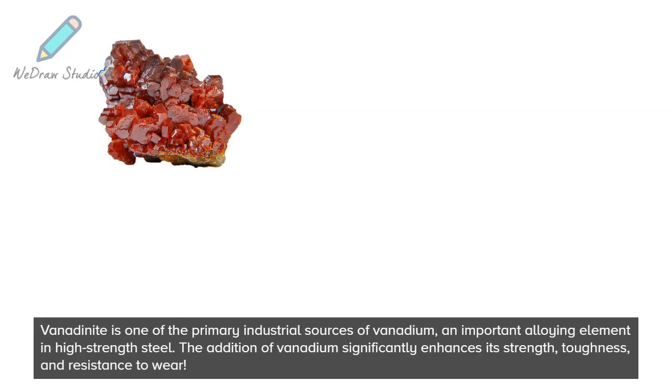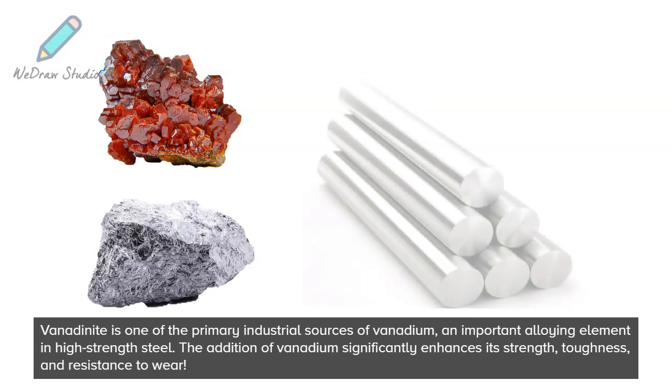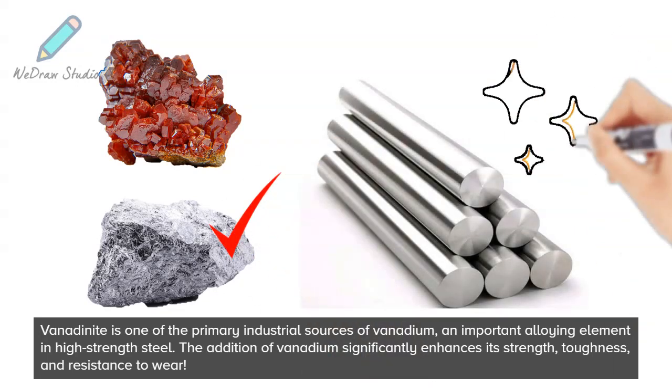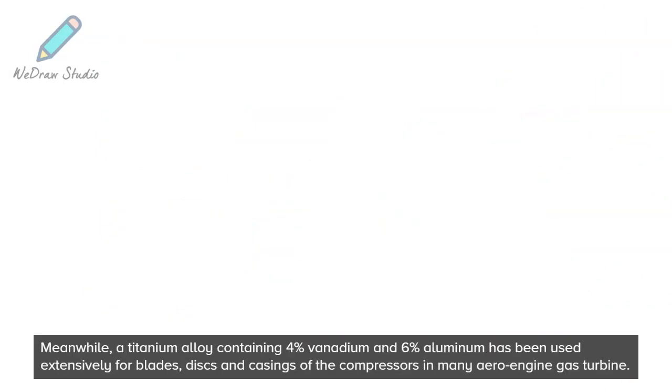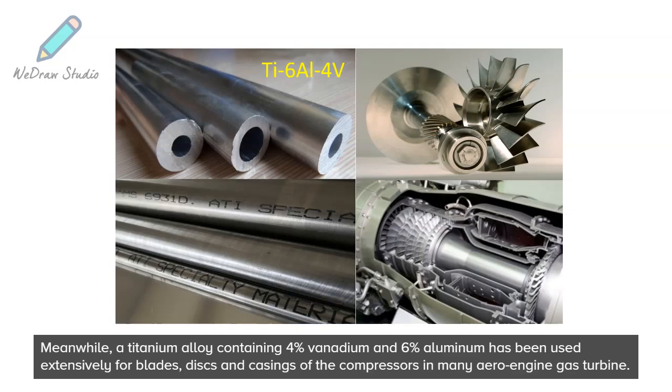Vanadinite is one of the primary industrial sources of vanadium, an important alloying element in high-strength steel. The addition of vanadium significantly enhances its strength, toughness, and resistance to wear. Meanwhile, a titanium alloy containing 4% vanadium and 6% aluminum has been used extensively for blades, discs, and casings of the compressors in many aero engine gas turbines.